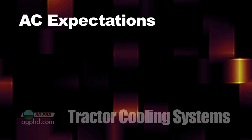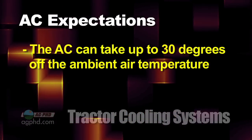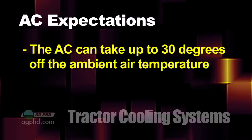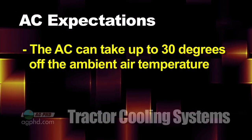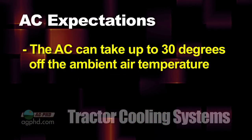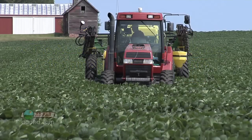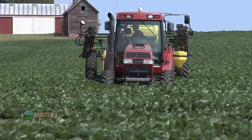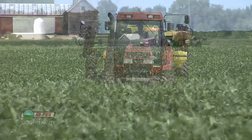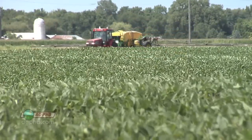Here's what you should expect from the air conditioning unit in your tractor. In most tractors, the air conditioning system is capable of cooling up to 30 degrees Fahrenheit off the ambient air temperature. If a particular day has highs in the 80s, no problem — you can cool your cab down into the 50s. However, on days where the air temperature rises into the upper 90s or even 100 degrees or more, temperatures in the 70s to even 80 degrees may be all you can expect inside your cab.